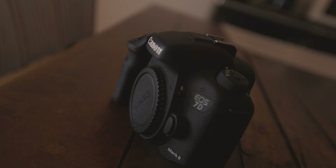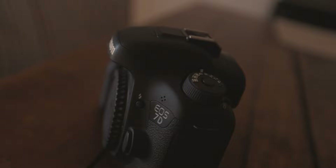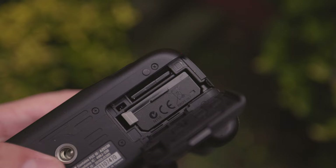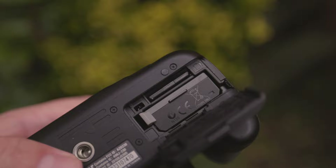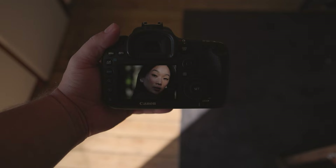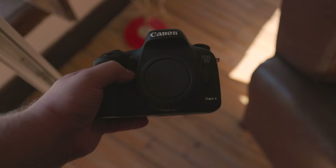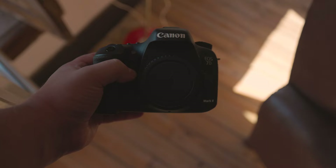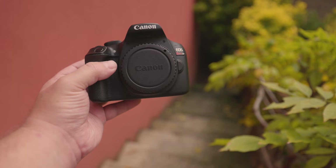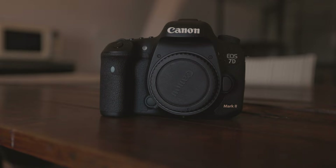Do they have a dual SD card slot? The 7D Mark II offers this feature while the T6 does not. High-end cameras typically have this feature. With it, each photo can be saved on both cards simultaneously, providing real-time backups — useful for professional gigs since photos can be recovered if one SD card fails. You can also disregard the backup function and use each card individually, effectively doubling your storage capacity.